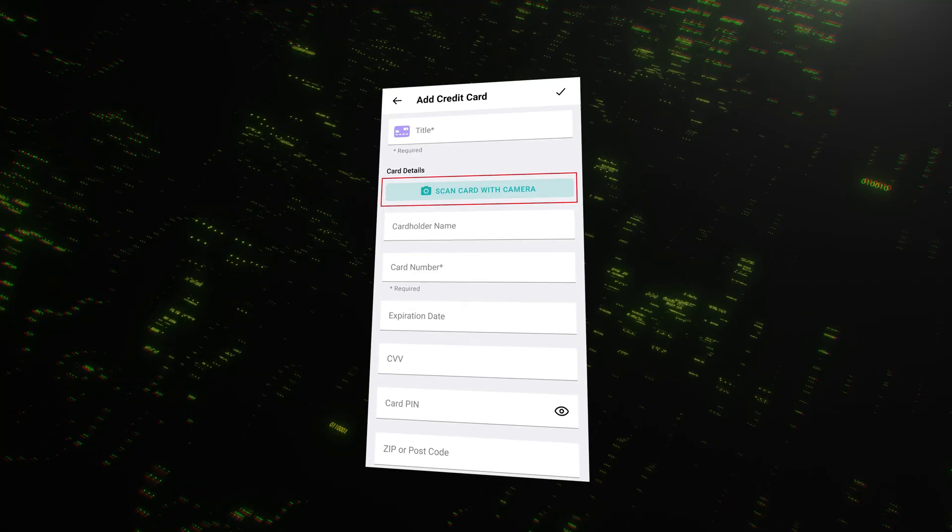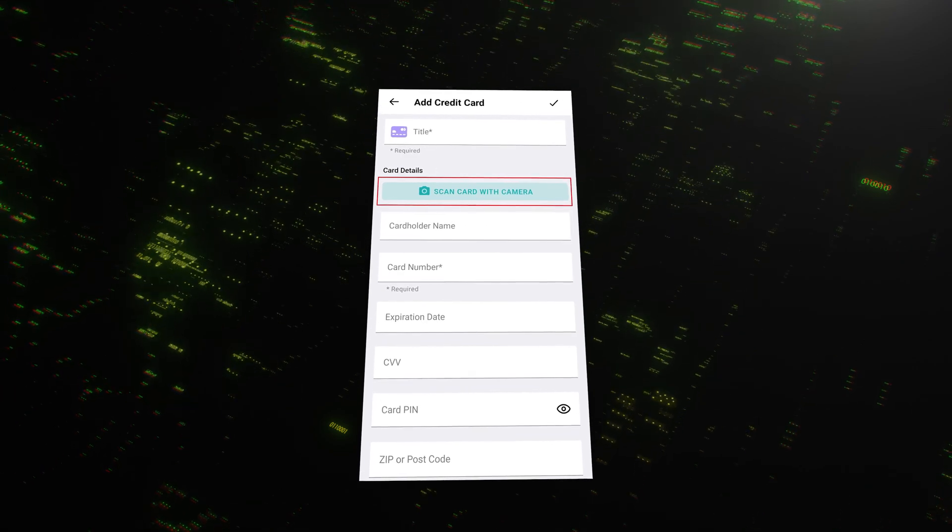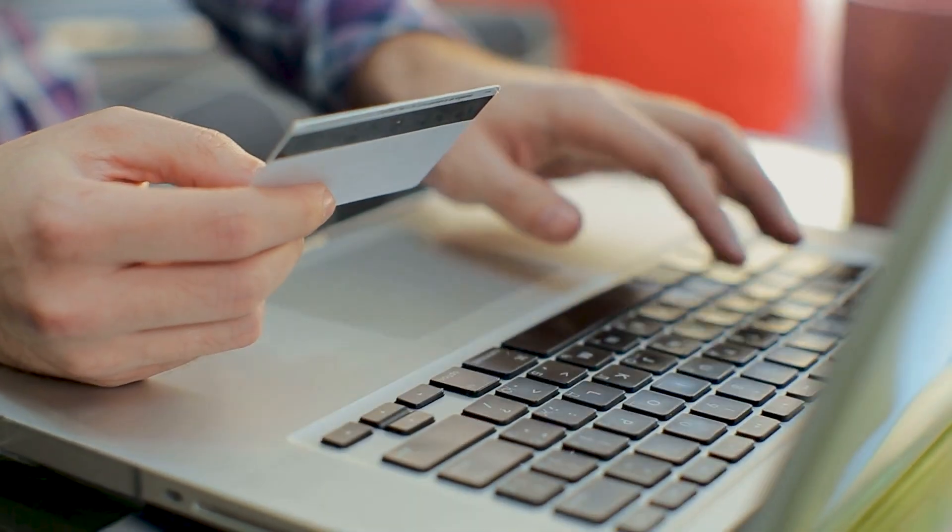Even on the free plan, you can store unlimited passwords, secure notes, and credit card details. It even has a cool feature that lets you scan your credit card with your camera, so you don't have to type in the numbers. You can also store passport details and other personal info, making it a true digital wallet. And if you ever get stuck, they have 24/7 live chat support ready to help.